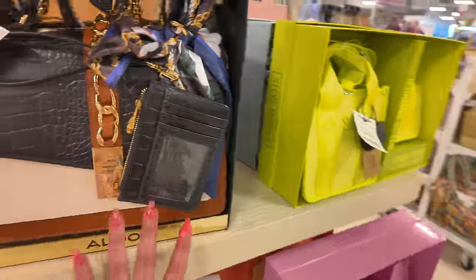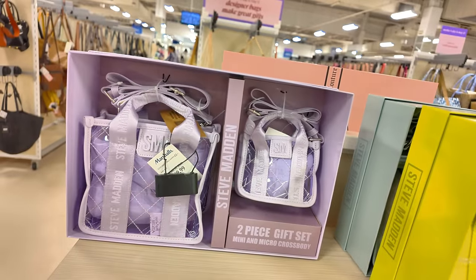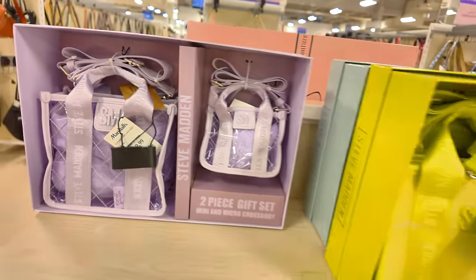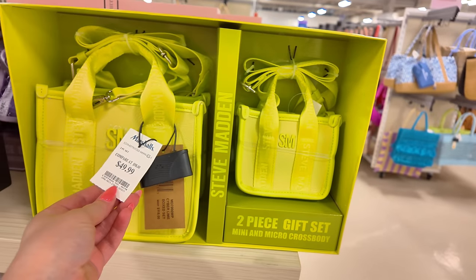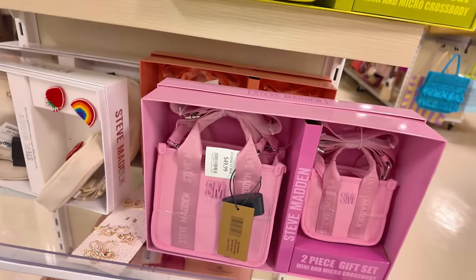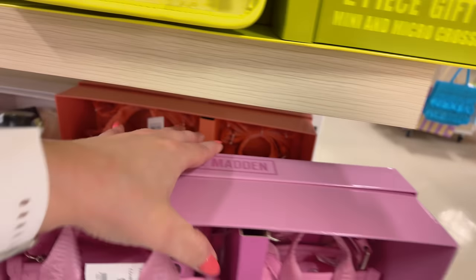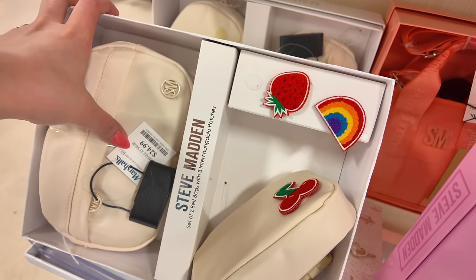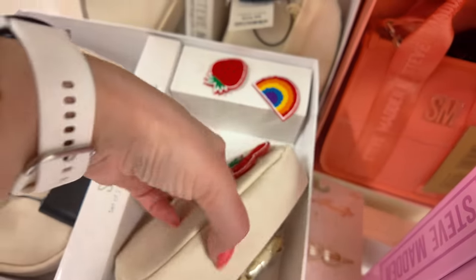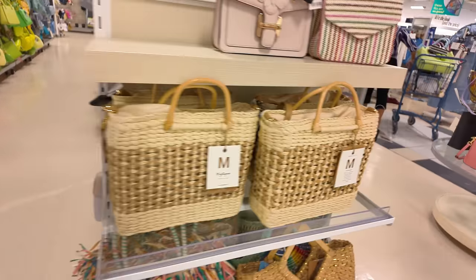Look at this little Steve Madden set — you get two bags with three interchangeable patches for $25. You can change it to cherries, strawberries, or the little rainbow — isn't that cute? You got some beach bags here for $25 and this one for $20. Look at this cute little Aldo for $35. Oh my God, we can be here all day. Brahmin for $150 in purple — original $325. And this one is $179.99, original $365, in a Cupid Ombre Melbourne. I'm loving it!